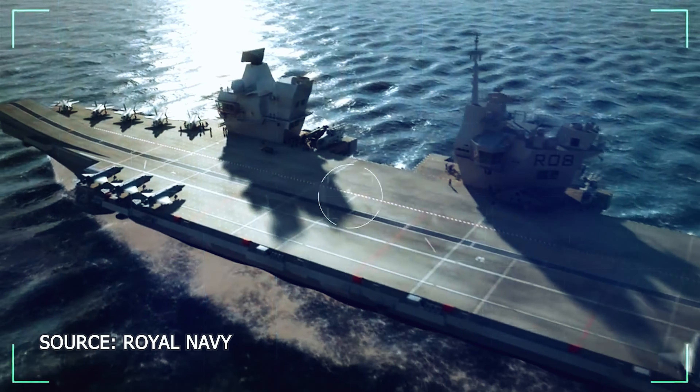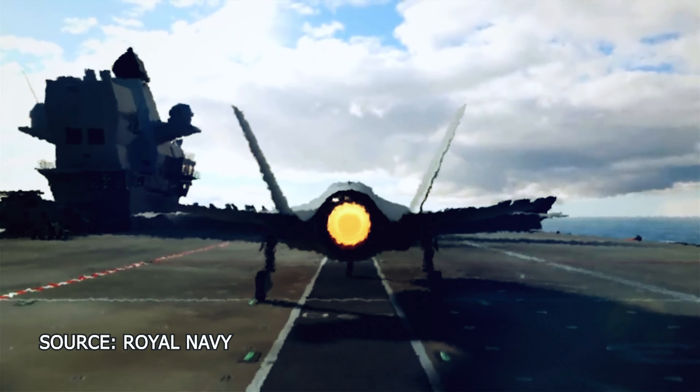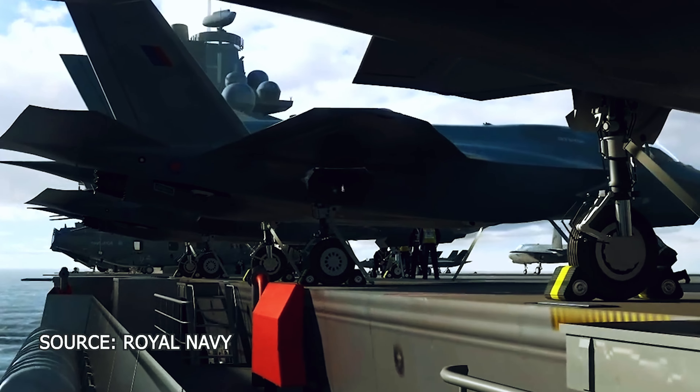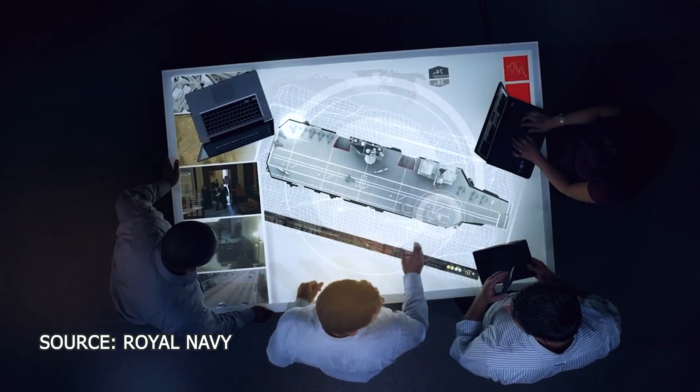HMS Queen Elizabeth is the largest and most powerful vessel ever constructed for the Royal Navy. This awe-inspiring warship is capable of carrying up to 60 aircraft. She is named in honor of the first HMS Queen Elizabeth.